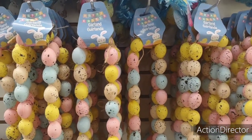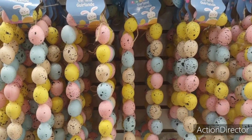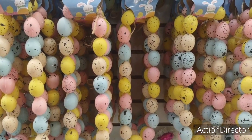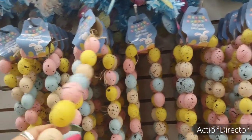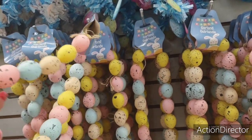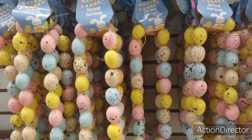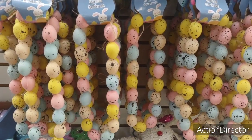They also have garland. I'm kind of at a standstill with one of my wreaths — it's the bunny wreath, I don't know how to do the ears. I was thinking maybe I could just hot-glue these garland pieces on there. These are a really good deal at $1.25 to repurpose, or to use as garland.